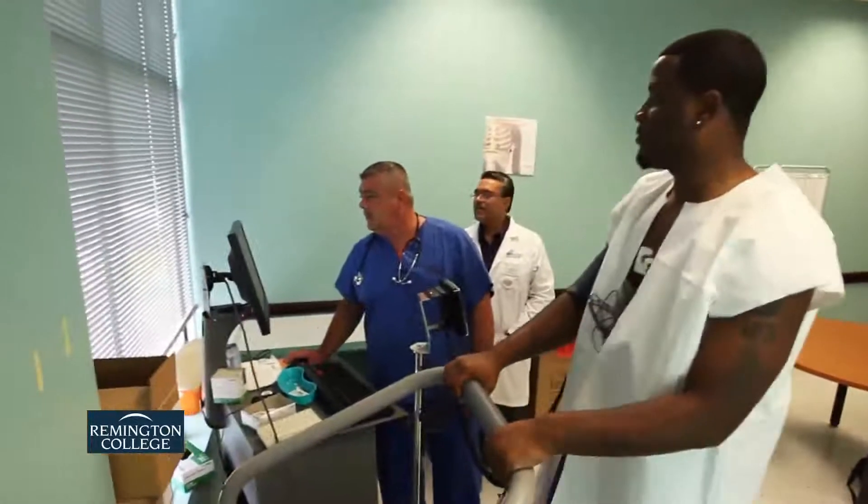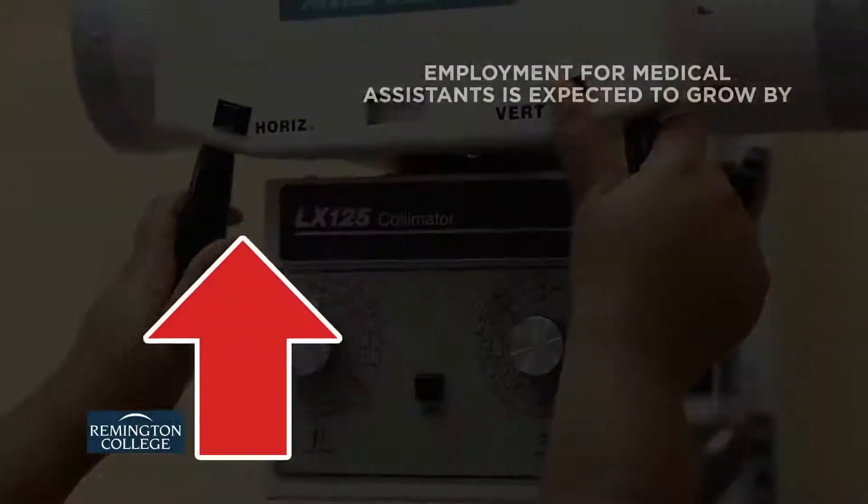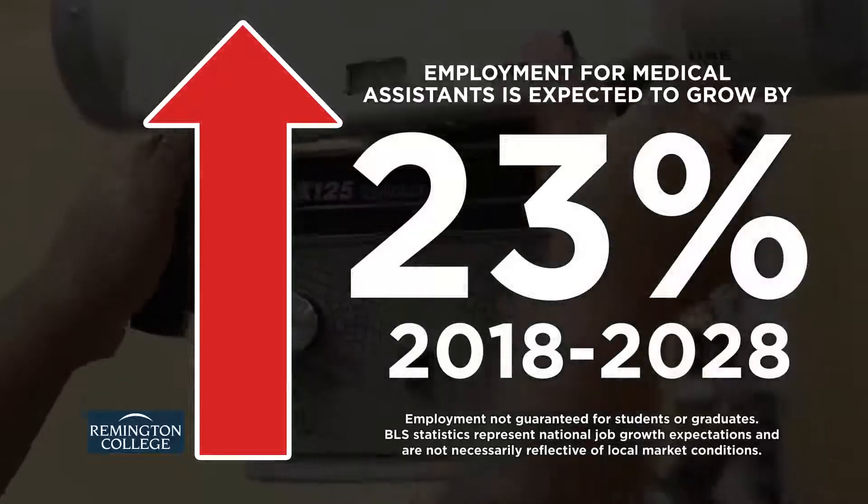The Bureau of Labor Statistics projects employment of medical assistants will grow much faster than the average of all occupations, increasing 23% from 2018 to 2028.